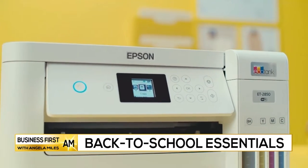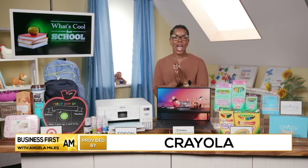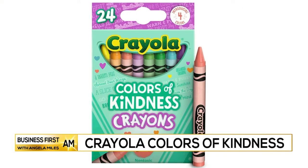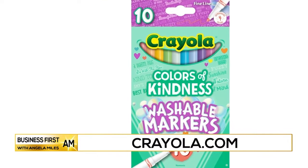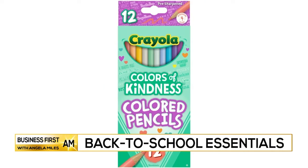You can't talk about back to school without talking about Crayola. New this year, Crayola is helping the little ones color with kindness. Crayola Colors of Kindness crayons, colored pencils and markers feature special edition words of kindness, encouraging kids to focus on friendly sentiments this school year. You can pick up Crayola Colors of Kindness products at Walmart — they retail for $1.99.